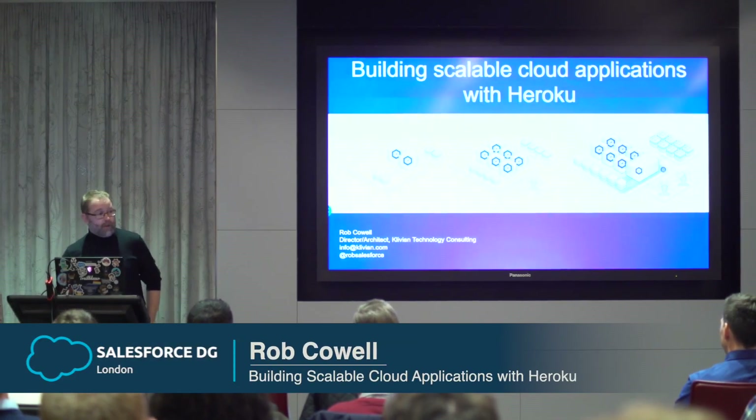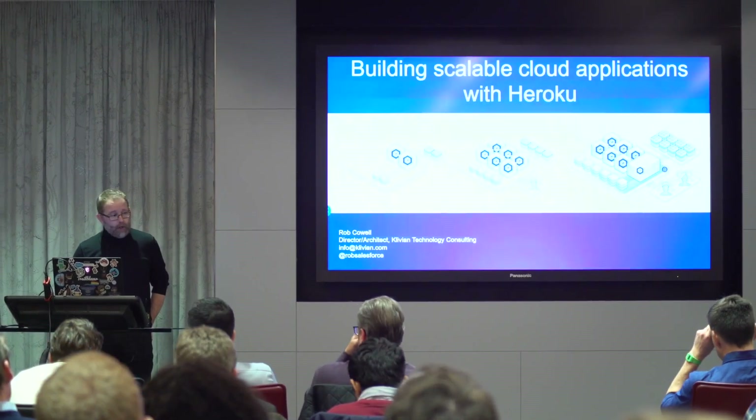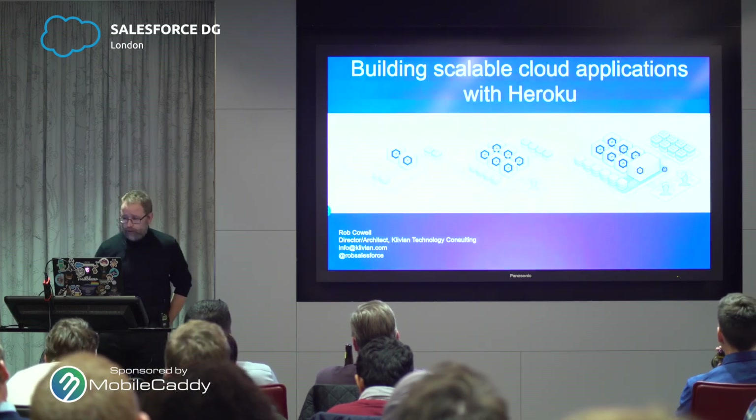Okay, straight into it then. Good evening, everyone. Thanks for coming along. I'm going to do a session, as you can quite capably read for yourselves, on building scalable applications with Heroku.